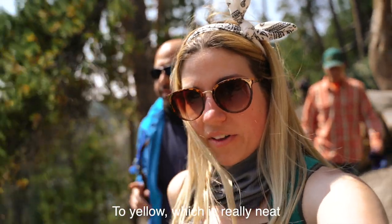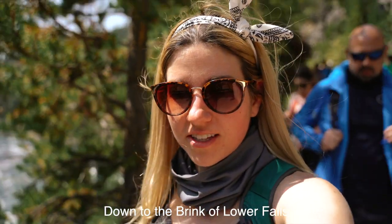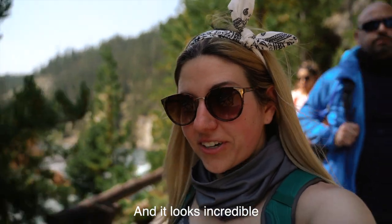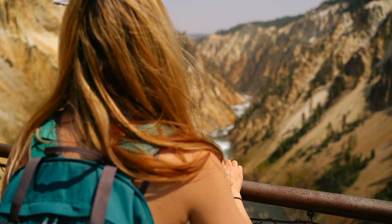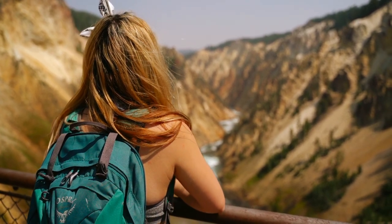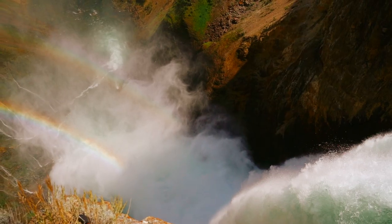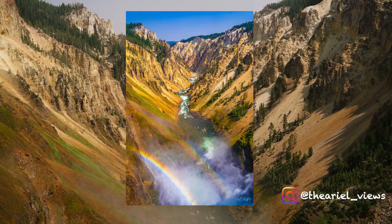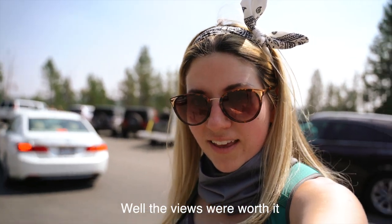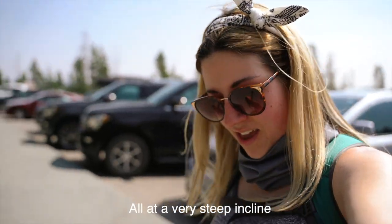You can see the stone changing to yellow, which is really neat. We've made it to our final descent down to the brink of Lower Falls, and it looks incredible. I don't think we've really seen the canyon from this angle yet — it looks amazing. The views were worth it. The trek up was no joke. I lost count of the switchbacks, but it had to have been at least 10, all at a very steep incline.